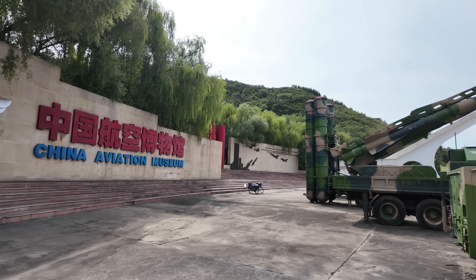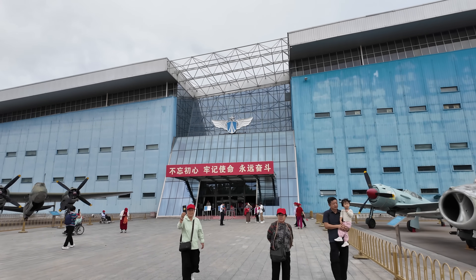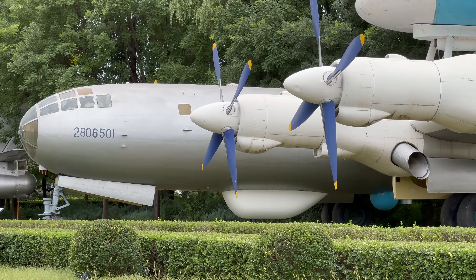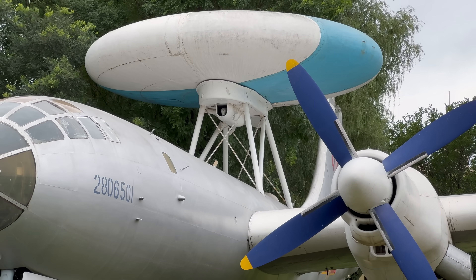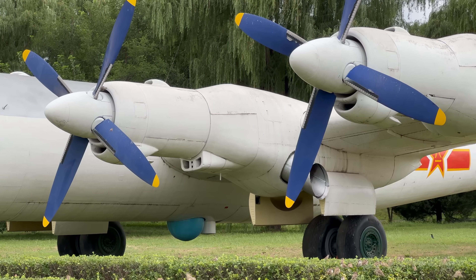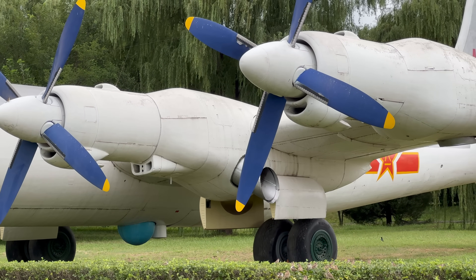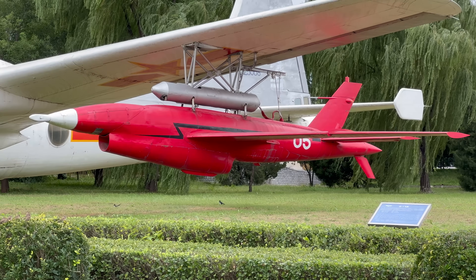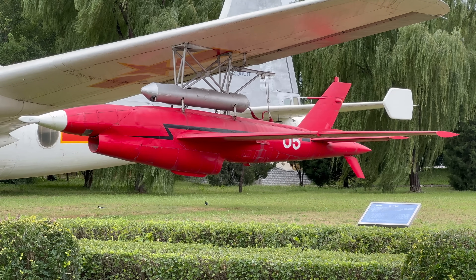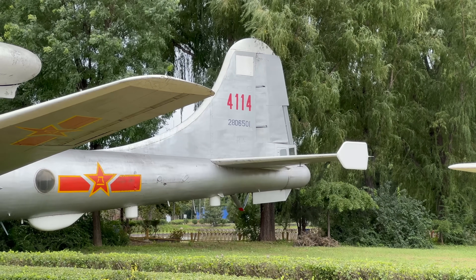In this video I've travelled to the China Aviation Museum just north of Beijing to show you two of only three Tupolev Tu-4s in existence anywhere in the world. These reverse-engineered Boeing B-29 Superfortresses were sold to the Chinese, who upgraded the engines to turboprops amongst other things. In this video I'm going to tell you more about these fascinating aircraft and this chapter in aviation history.